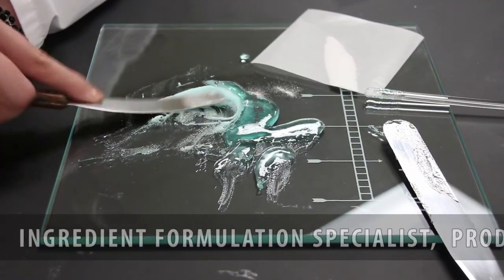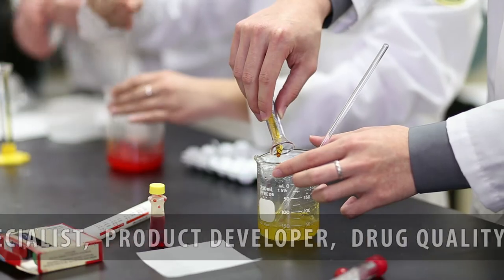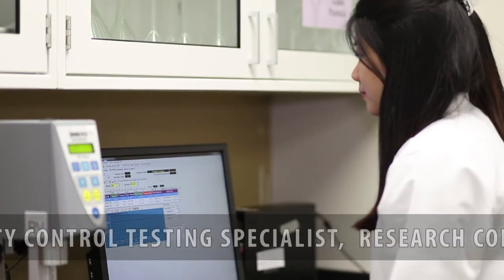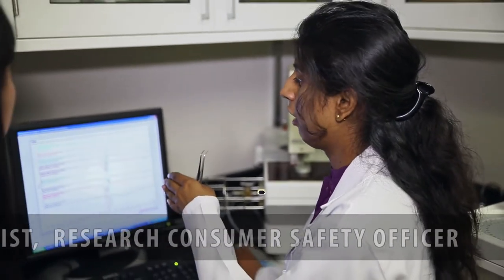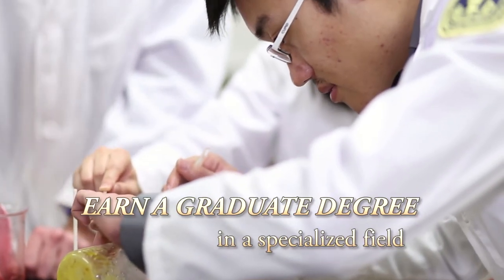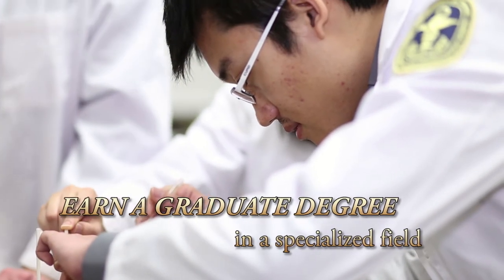With a degree in pharmaceutics, you can work as an ingredient formulation specialist, product developer, drug quality analyst, quality control testing specialist, and research consumer safety officer. Another option is that you can continue your studies and earn a graduate degree in a specialized field.